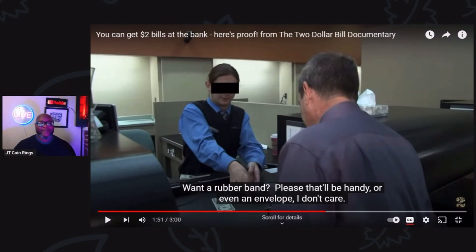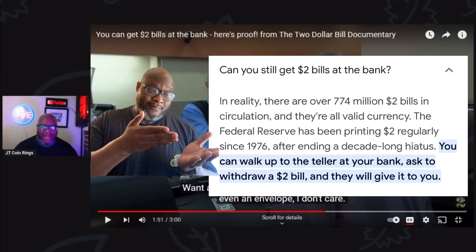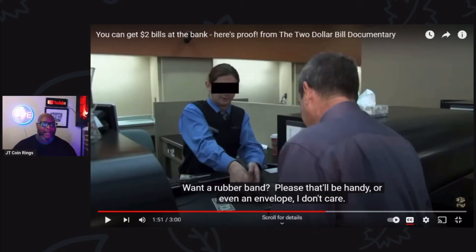A lot of people believe that it's out of circulation, but in reality there are over 774 million $2 bills in circulation and they're all valid currency. The Federal Reserve has been printing $2 bills regularly since 1976. And after ending a decade-long hiatus, you can walk up to a teller at any bank and ask to withdraw a $2 bill and they will give it to you. So getting $2 bills is pretty easy.